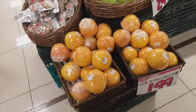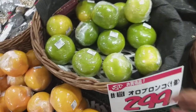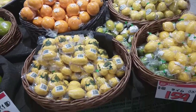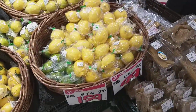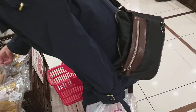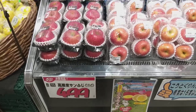The oranges. This is lemon. Apple — these two apples are 4.99 yen.